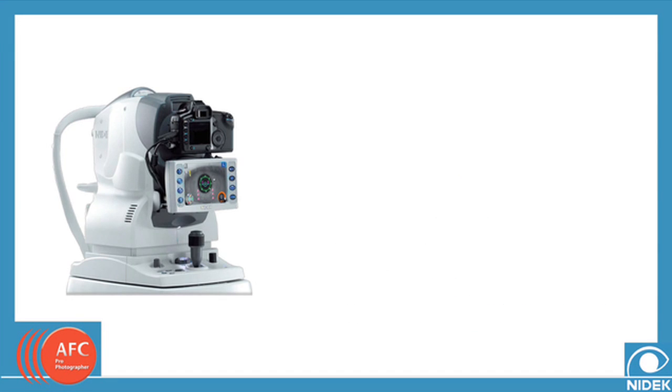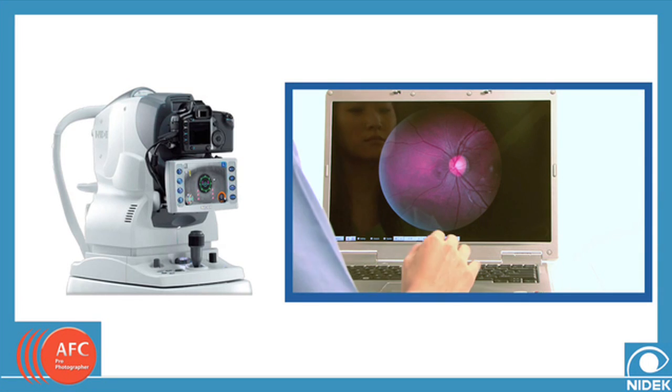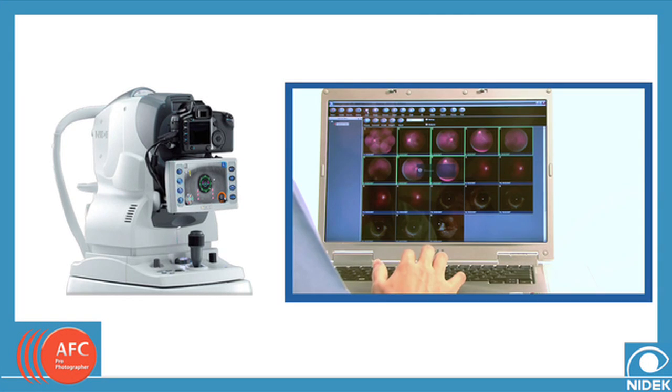During the photographic capture, the software automatically confirms the quality and organizes and stores each image. Multiple views are offered and then combined for improved diagnostic capabilities. At the end of the procedure, the operator confirms a successful capture and closes out the patient's session.